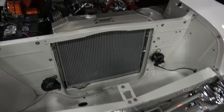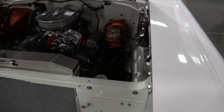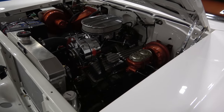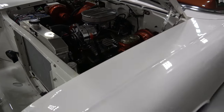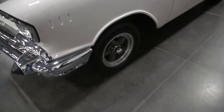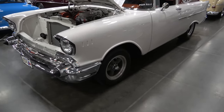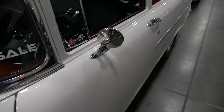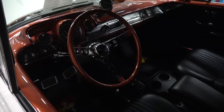Very nicely done. It has power brakes, American Racing wheels, dual mirrors on it, a Muncie transmission, 4-speed, it's got the gasser style steering wheel, the metallic.